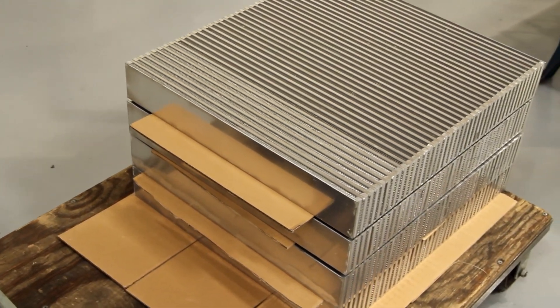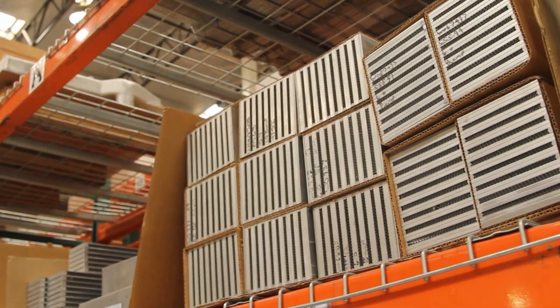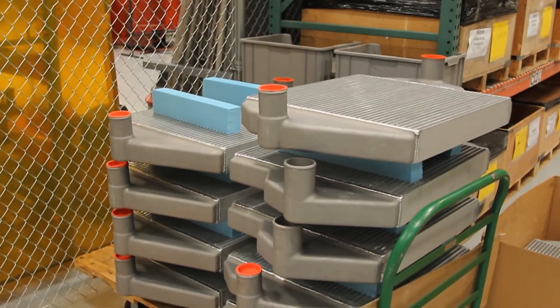Our heat exchangers are ideal for applications in charge air cooling, water cooling, oil cooling, engine or hydraulics — both on and off-road, heavy-duty, harsh and challenging environments.